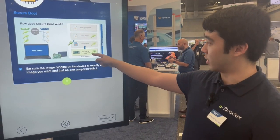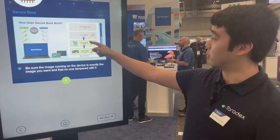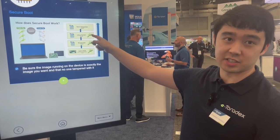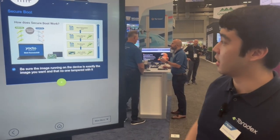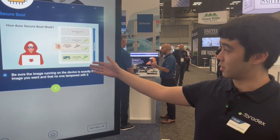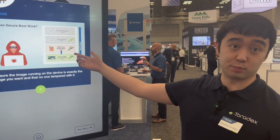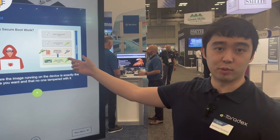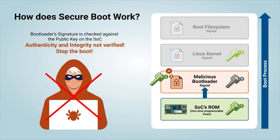So you can see here, from the SOC ROM we verify the bootloader, then the Linux kernel, and finally the root file system for the full chain of trust. In the case that this chain of trust doesn't work — for example, if there was a malicious bootloader — the SOC ROM would fail to verify the bootloader, stopping the entire boot and preventing any malicious software from being run on your device.